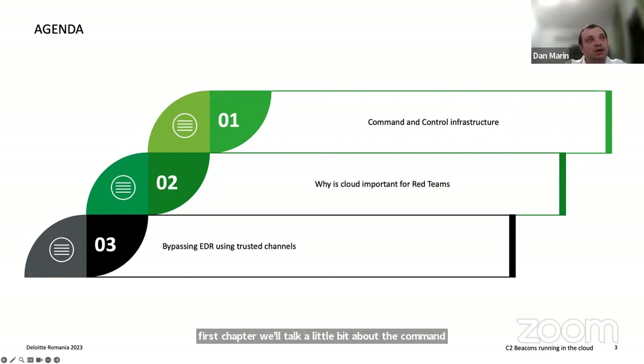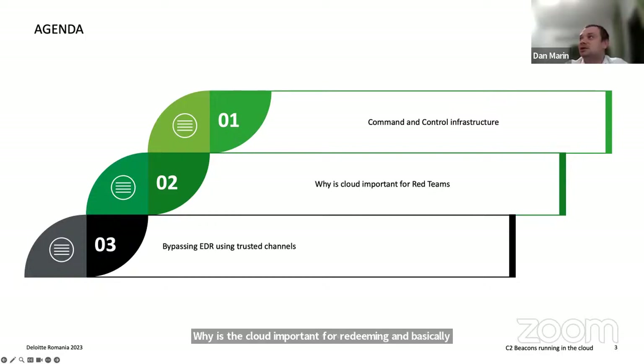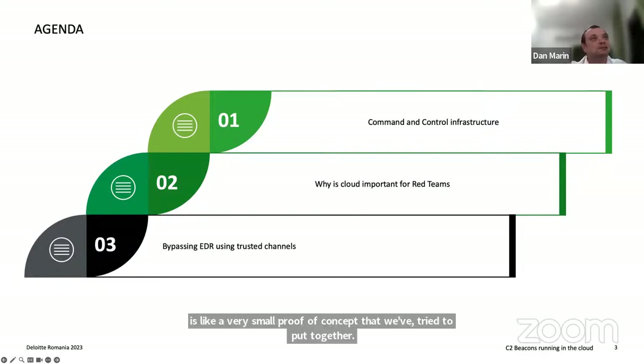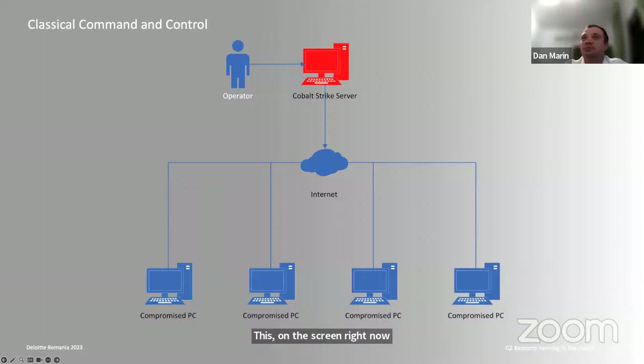We'll cover why the cloud is important for red teaming, and we'll talk about the Azure infrastructure as a proof of concept we put together. Finally, we'll discuss how we can bypass EDR solutions using trusted cloud platforms. On screen you can see a simple illustration of how a command and control center works.